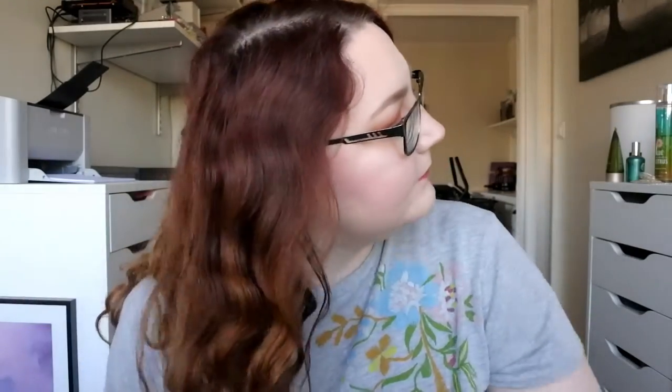First I have two Herbal Essences products: the Tousle Me Softly Tousling Spray Gel and the Set Me Up Spray Gel. The Tousle Me Softly is my favorite — I just spray it along my hair and then hug my curls, so they get less frizzy and more defined. You can see it makes the hair more wavy and defined. I bought that at Walmart in the US and have used it for about four years.